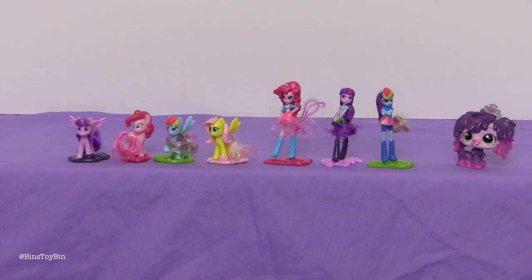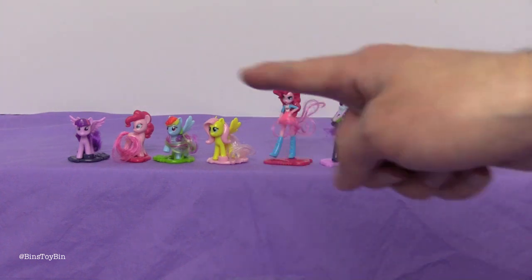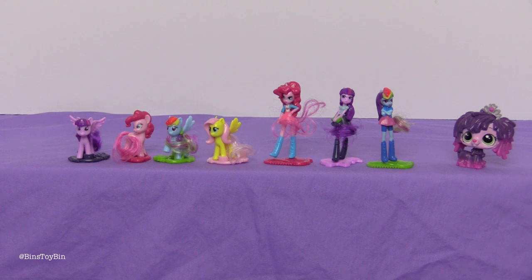Thank you! That is awesome because if it wasn't for you guys we would not have any of these — so thank you so much. This is a great video between these awesome Kinder ponies and this amazing LPS that we got for free. We hope you guys liked it and stay tuned for another Bin's Bonus!